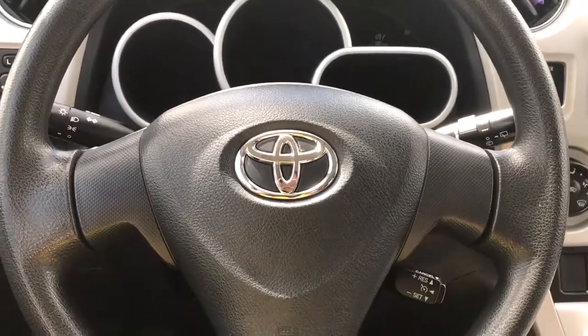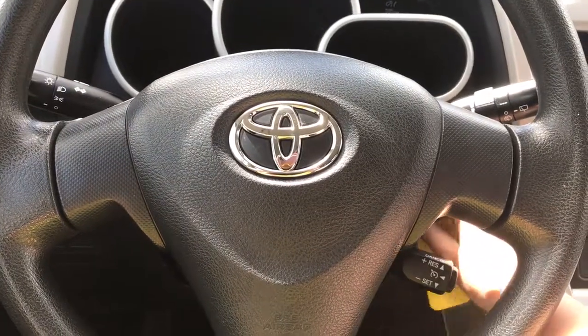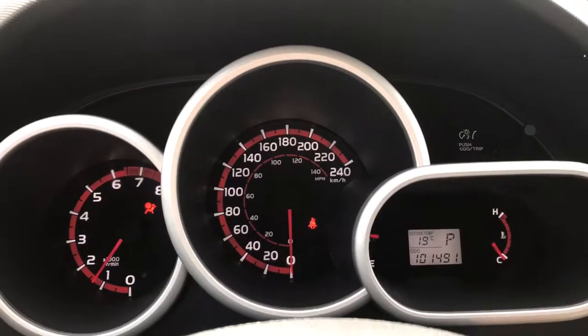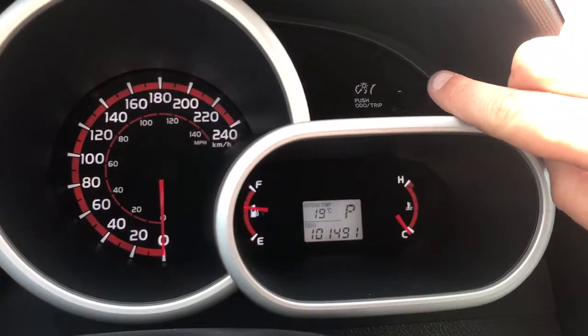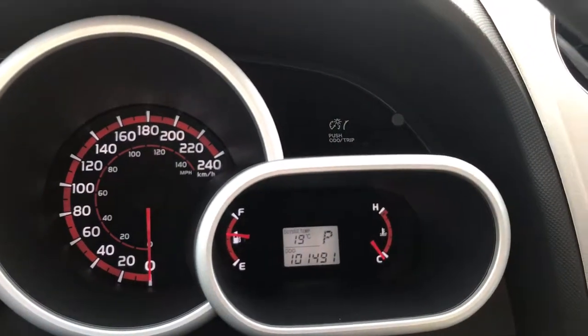Just off to the bottom right-hand side there is your cruise control. I'm going to start up the vehicle for you. Up above in the dash is where you'll see any important messages. There's also a menu you can toggle through. On the right-hand side: odometer, trip A, trip B, and back to odometer.